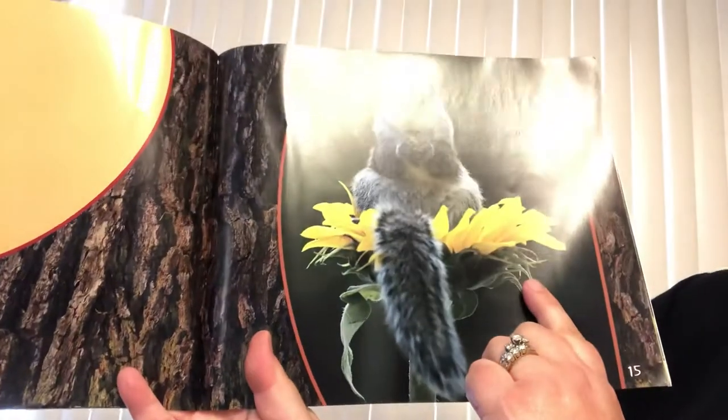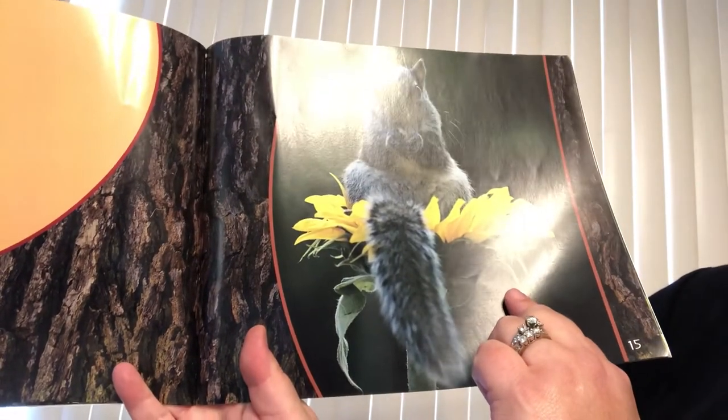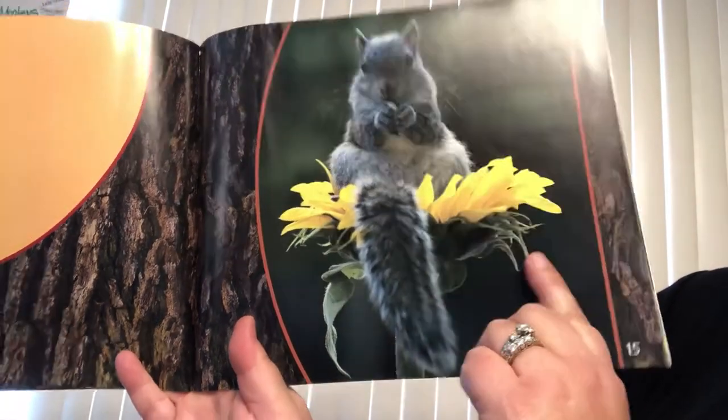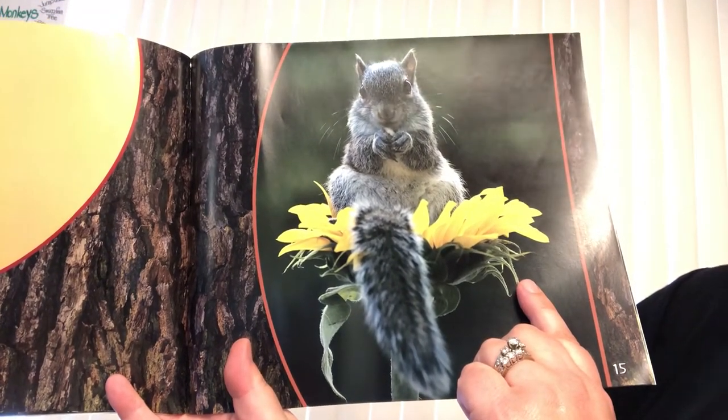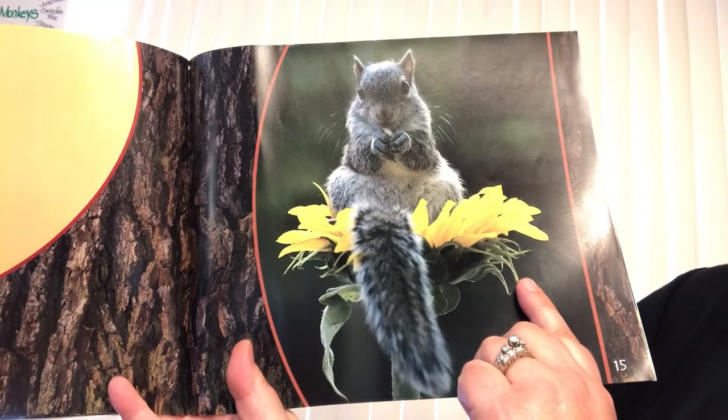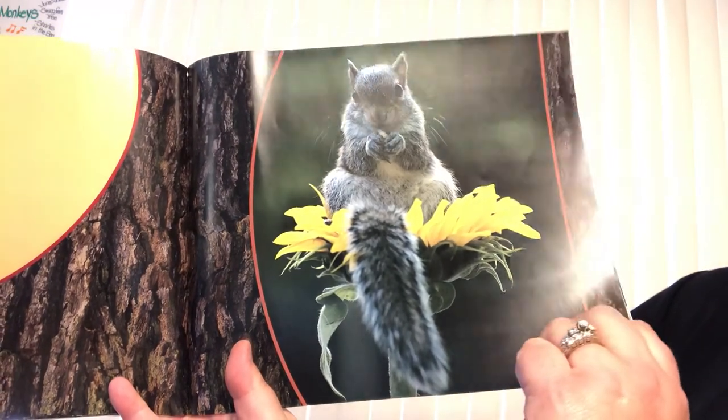Forest food. Gray squirrels eat nuts, flowers, and tree bark. They bury some of their food in the ground. Squirrels eat this food in the winter.